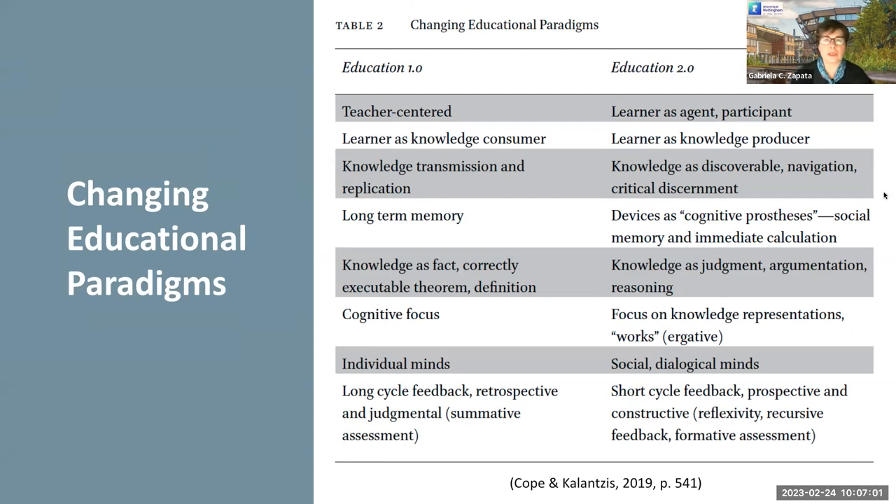We're seeing a change from what Cope and Kalantzis call Education 2.0, in connection with Internet 2.0. In this type of education, learners are seen as agents and active participants — as knowledge producers — rather than being asked to memorize and use language in decontextualized contexts. Now, students need to be prepared to discover, to navigate, to critically use language and content.